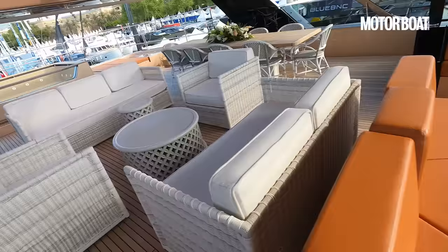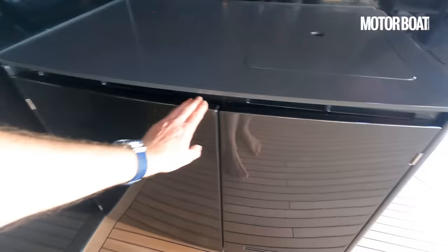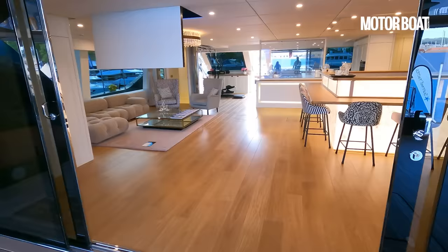Let's drop downstairs and have a look inside. There's obviously another wet bar down here — again with a fridge, ice maker, and sink, so everywhere you go there's always access to a nice cold drink or a snack. Then we've got sliding glass doors that will slide all the way back, giving you a huge opening into this grand main deck saloon.